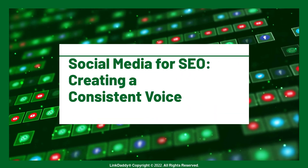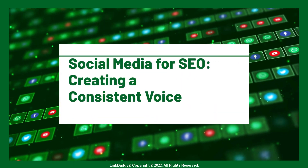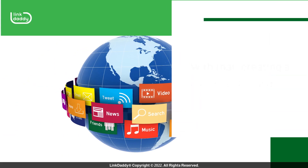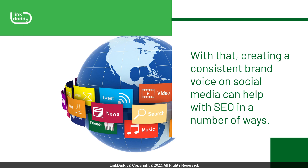Social Media for SEO: Creating a Consistent Voice. One effective way of using social media for SEO is by creating a consistent, branded voice across several platforms. Creating a consistent brand voice on social media can help with SEO in a number of ways.